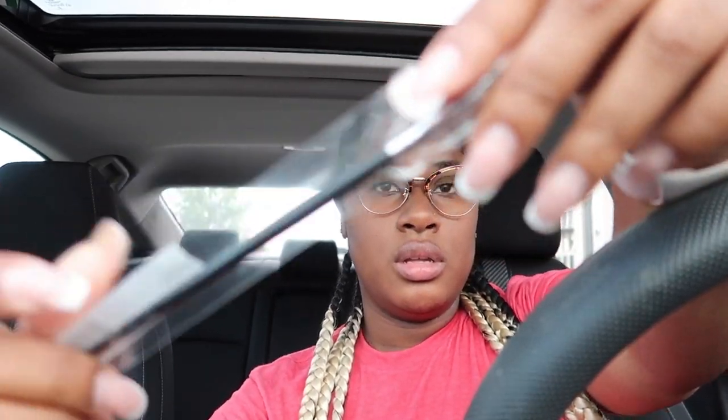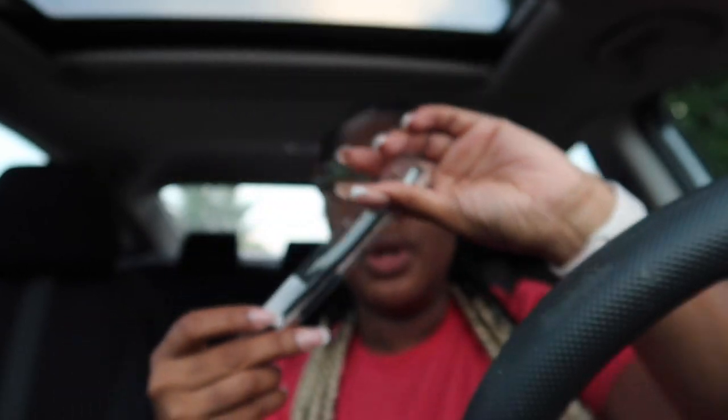I just left Ulta and I wanted to show you guys what I picked up. So I have a client tomorrow and I needed something to apply her lip product with. So I got this Morphe 213, I believe it is, smudger brush. This was $5.